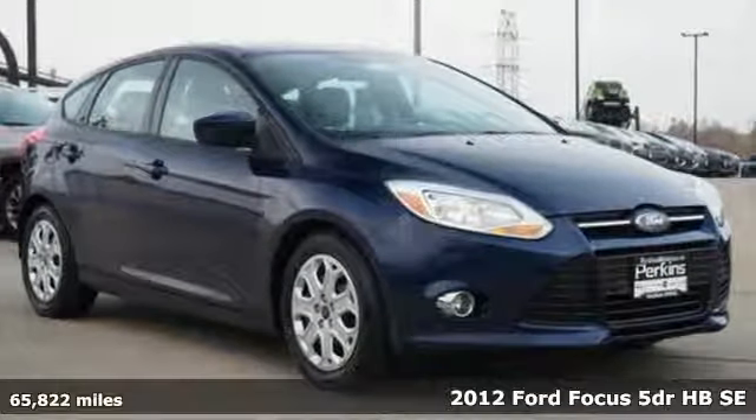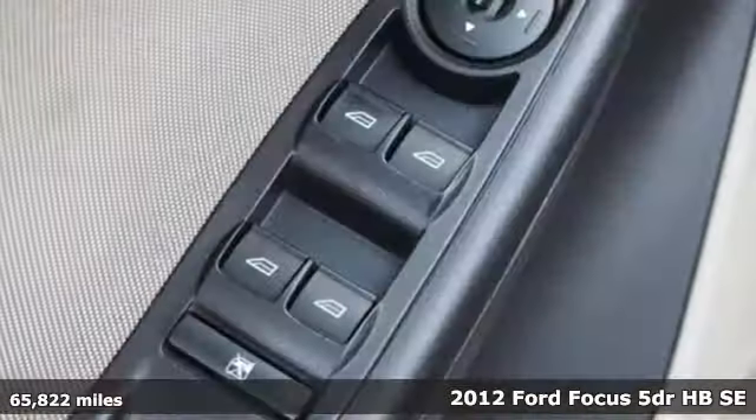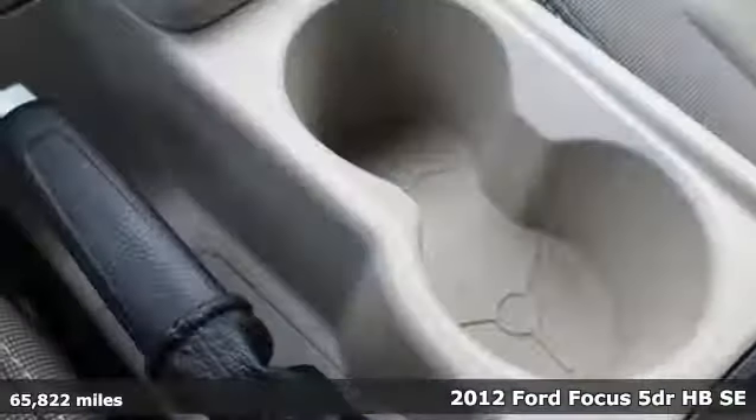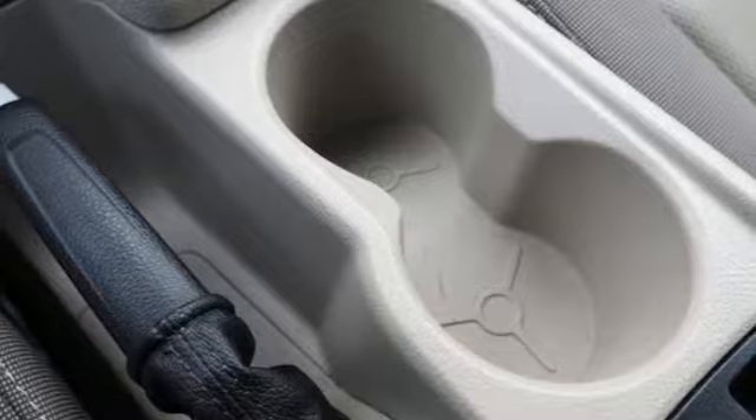It's a 2012 Ford Focus. Grace the roads with a car that's as fun to drive as it is efficient and get ready for an impressive combination of features.